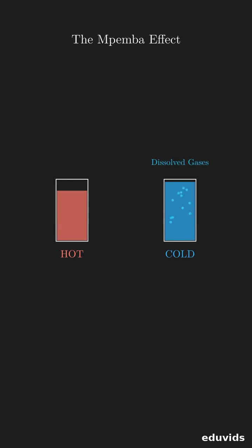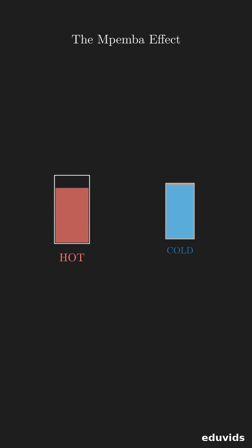These extra gases act like tiny insulators, slowing down the freezing process for cold water. If we compare both glasses, the hot water starts with disadvantages that become advantages. Think about which factor — like evaporation or convection — seems most important for rapid cooling.